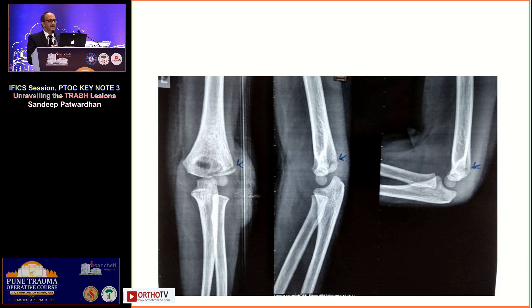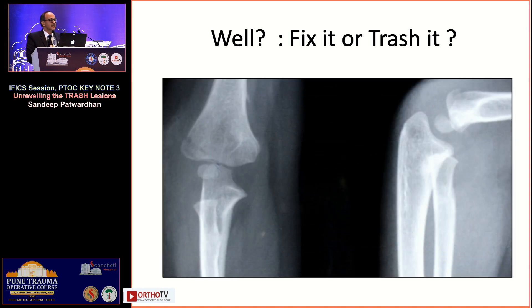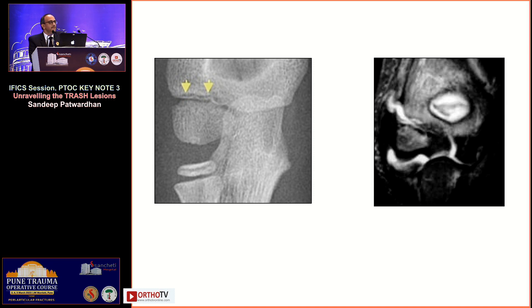A lateral condyle fracture with an innocuous appearance was treated in plaster, got displaced, and ended up with a non-union. The key question is: should you fix it or treat it conservatively? The problem is you don't know where the fracture line is exiting — is it through the joint, across the physis, or stopping short? MRI can tell you exactly: the same-looking metaphyseal fracture may not cross the joint and can be conserved, or it may extend into the joint, where synovial fluid leaks in and the extensors pull at it, leading to displacement or non-union within one to two weeks in plaster.